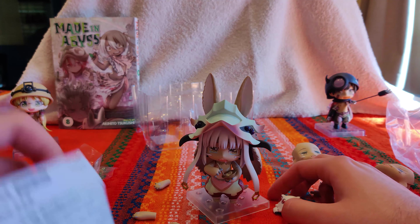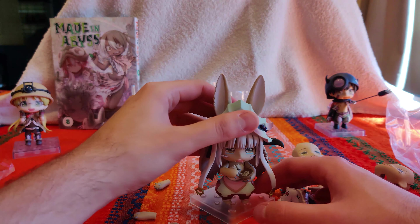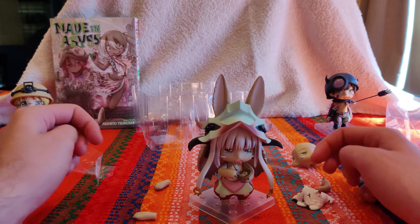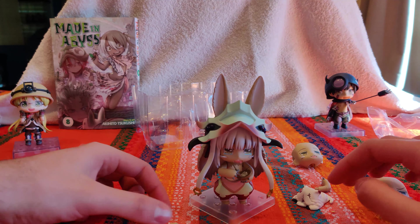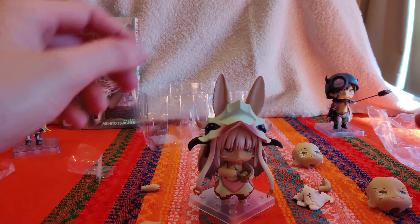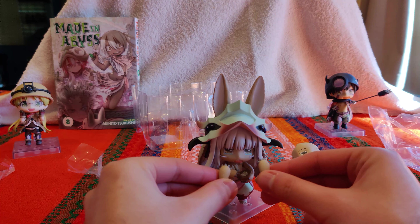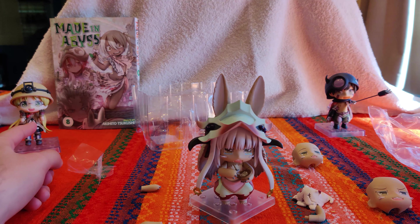This is excellent. This is definitely a great Nendoroid. I think it's easily the best of the Made in Abyss line so far. I'm going to have fun posing these later. It looks like these arms are kind of grabbing her face.